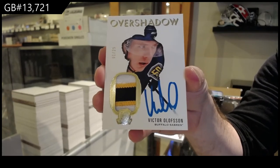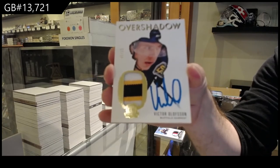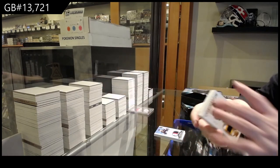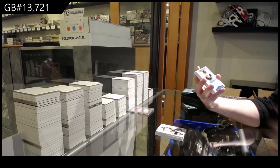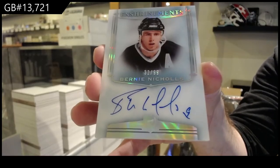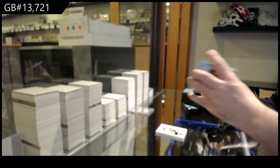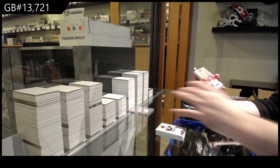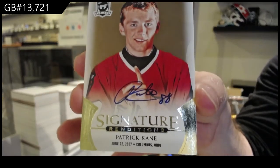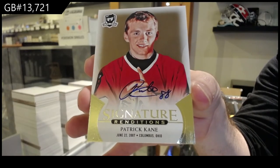Jeremy, probably around $8,500 for a case this year — or would it be that much? $7,000? Somewhere around there — it's expensive, $1,200 a pack. For the LA Kings, Enshrinement Auto, Bernie Nichols, $99 — Bernie Nichols. We've got a Signature Rendition — Patrick Kane. Signature Renditions for the Hawks — Patty Kane.